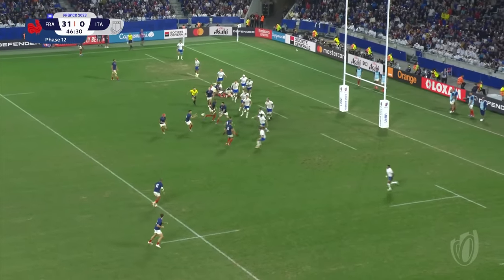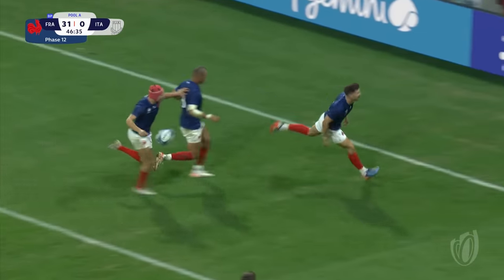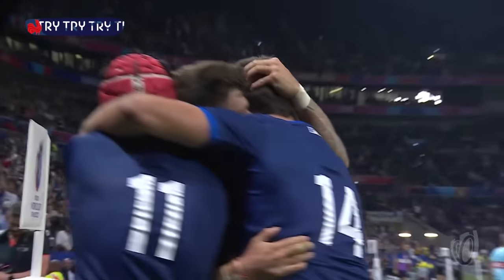And again, pressing away, just clicking through the phases, looking for the space. A little bit of footwork, the acceleration is superb, and Mathieu Jalabir.